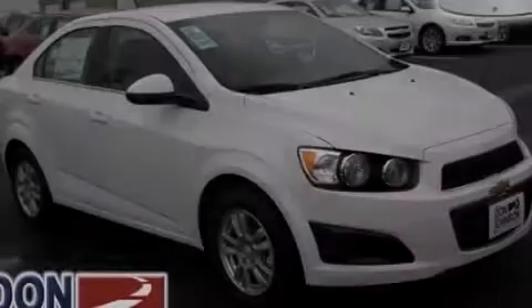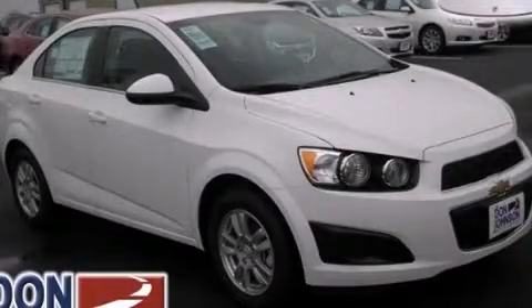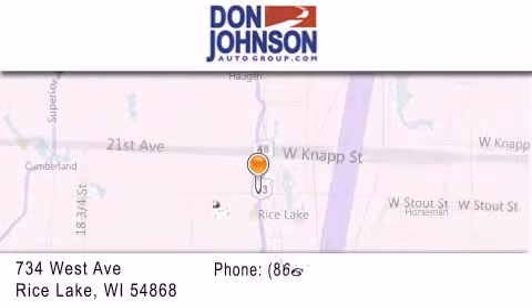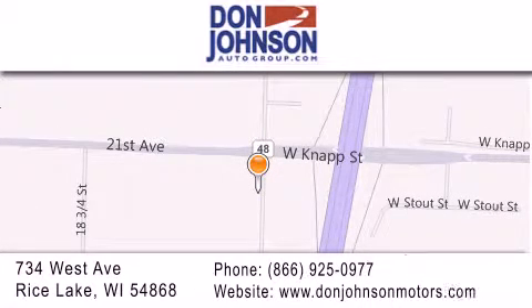Stop by today and test drive this automobile for yourself. Don Johnson Motors is located at 734 West Avenue in Rice Lake. Our goal is to exceed all of your expectations to ensure that you'll return for future visits.